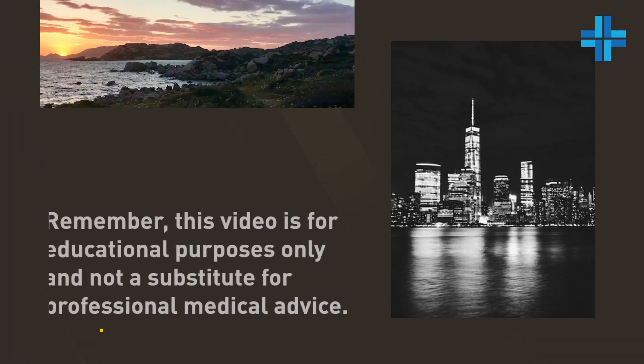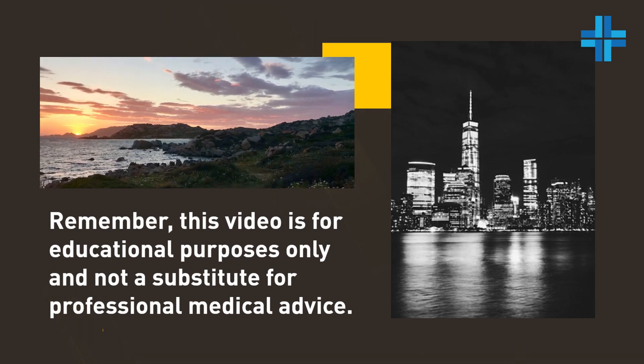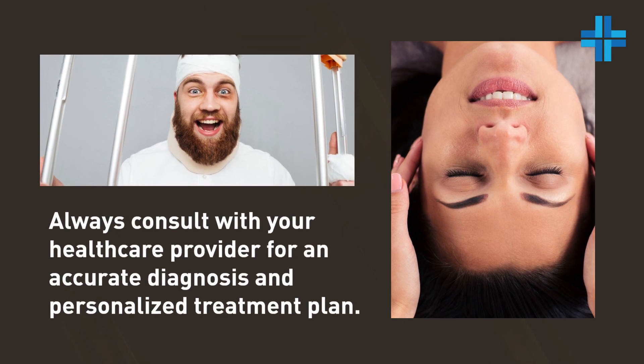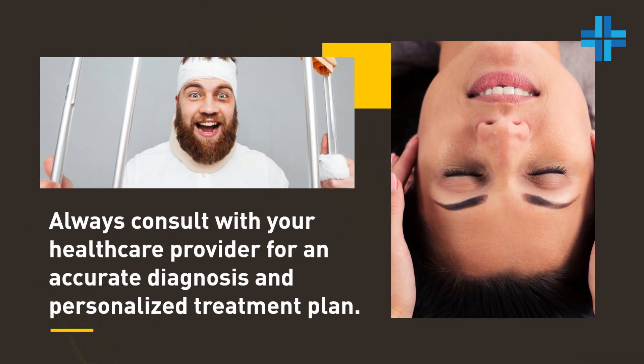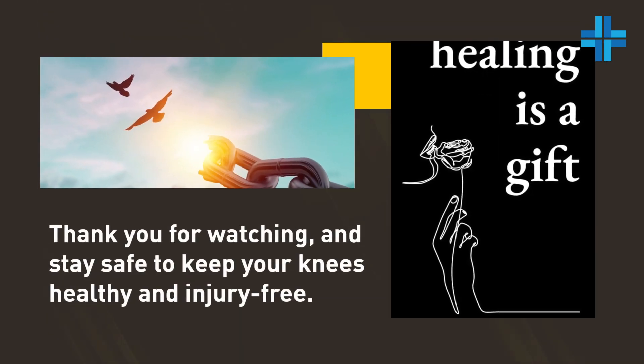Remember, this video is for educational purposes only and not a substitute for professional medical advice. Always consult with your healthcare provider for an accurate diagnosis and personalized treatment plan. Thank you for watching, and stay safe to keep your knees healthy and injury-free.